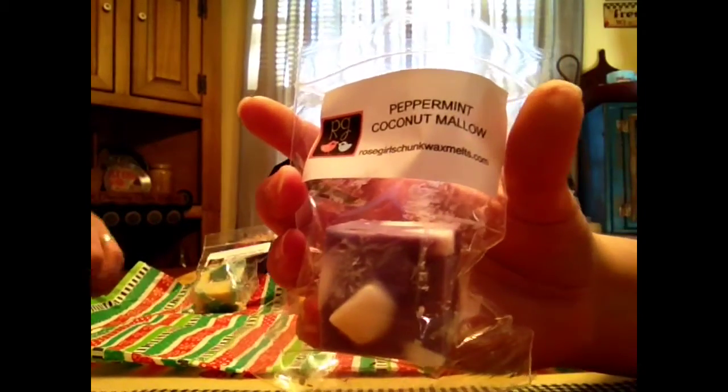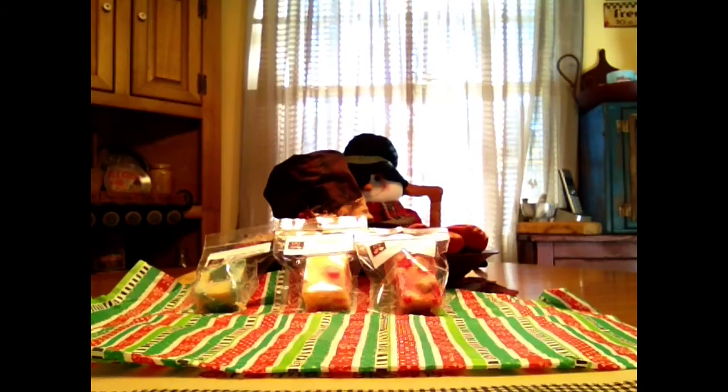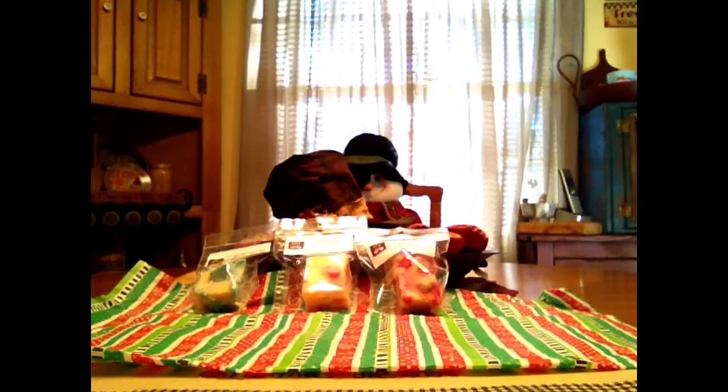Peppermint Coconut Mallow. I love this one — very pretty purple and white chunks. You definitely get their icy peppermint, you definitely get the coconut, and you get that marshmallow smoothie. It is awesome. That does smell good.